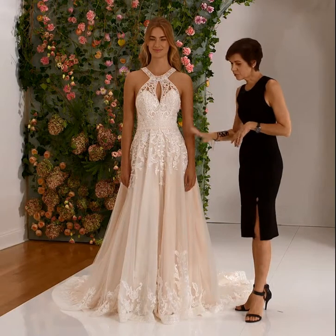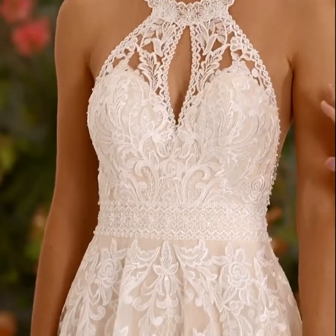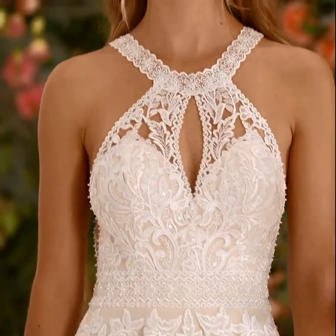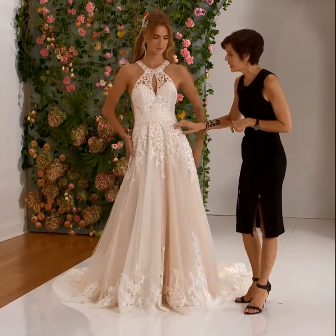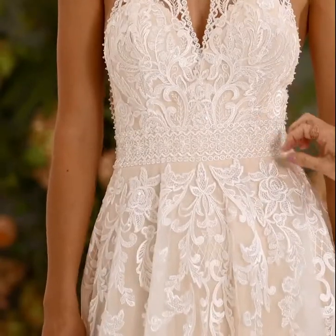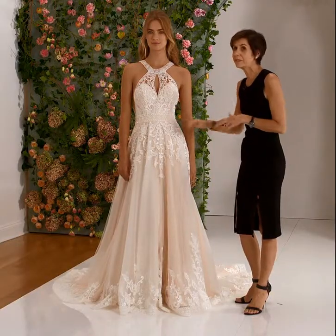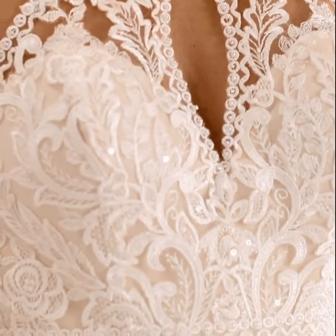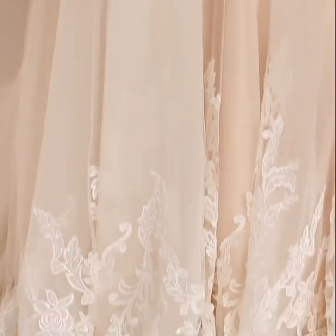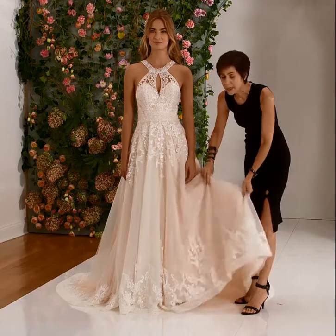The Poppy gown is a soft tulle ball gown with a sculptured high halter neckline and keyhole detail at the front. The entire dress has lace detailing with embroidered appliques and a beautiful edging that is kind of geometric but still has a floral pattern. Light sheer beading with clear sequins, as you can see, and the hemline is all edged with the appliques and the border lace as well.